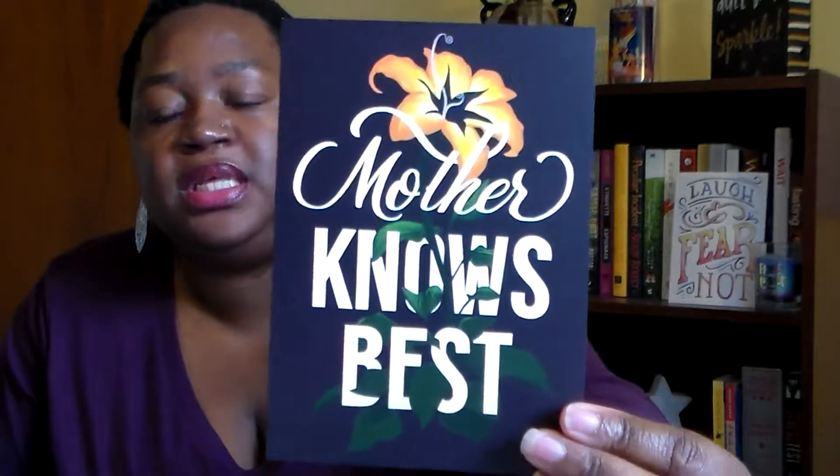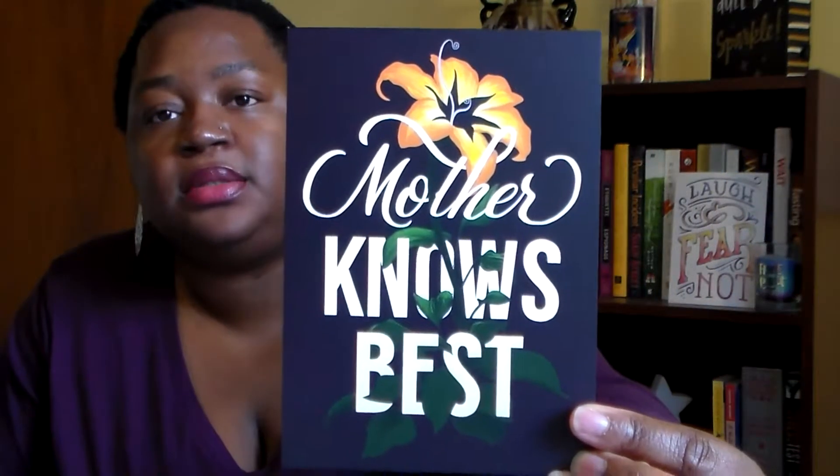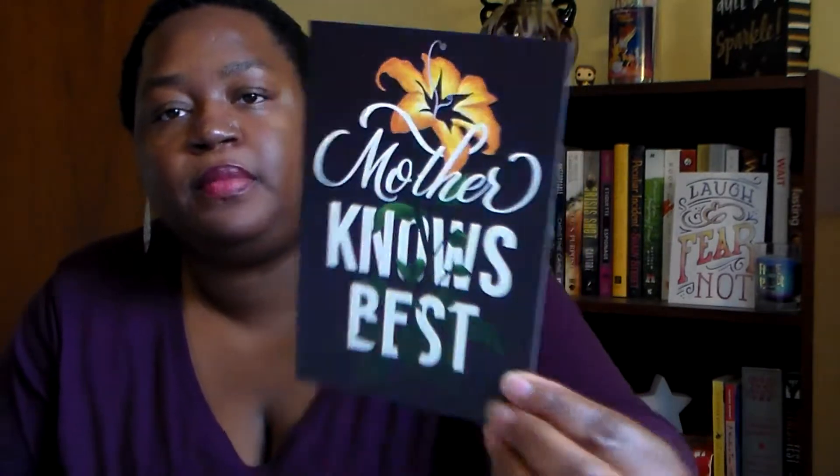Then we have another print that says 'Mother knows best' — these are really pretty. There's a lovely flower on it, and I believe that's from Tangled, the villain Mother Gothel. And oh, we get a memo pad! It says 'Memo to me, memo to me, name you after my meeting.'